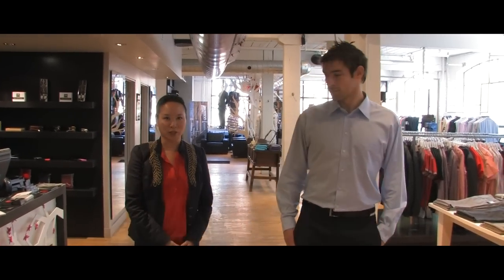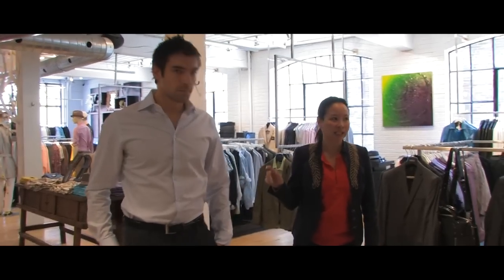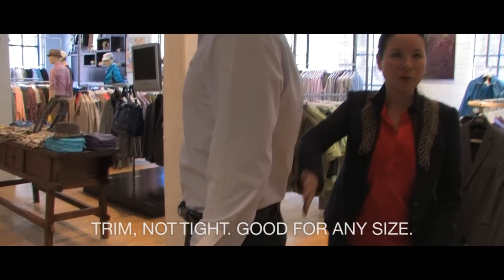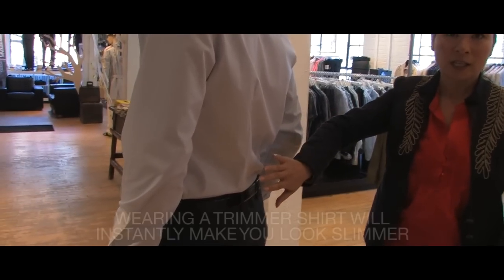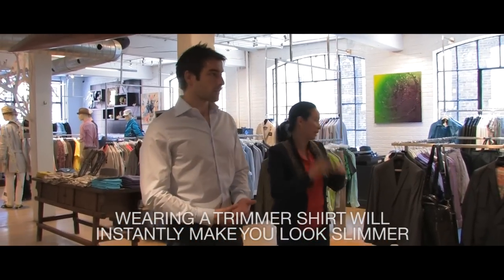Miguel is now going to show you what a real dress shirt should look like. So Miguel is wearing what a slim fit dress shirt should look like. Now, I said slim, not tight. The difference is you still have enough room to move in, but it's trimmer through the back so you don't have that excess shirt overhang — it's much more flattering. He ends up looking 10 or even 20 pounds lighter and it gives him that V-look that all women like.